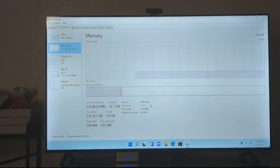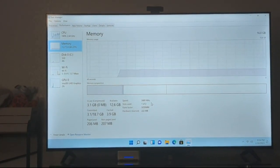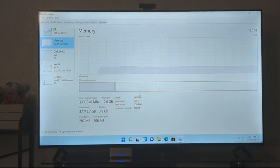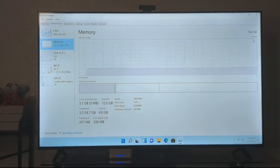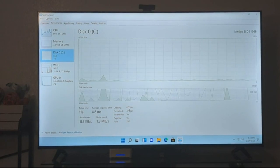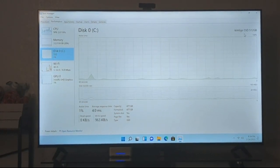The memory speed shows 2400 MHz, but the advertisement said it was supposed to be 4800. I'll have to check in the BIOS and see what's wrong — I think it should be possible to fix. The storage is 500 GB, Kim Tigo SSD — I haven't heard of that before.